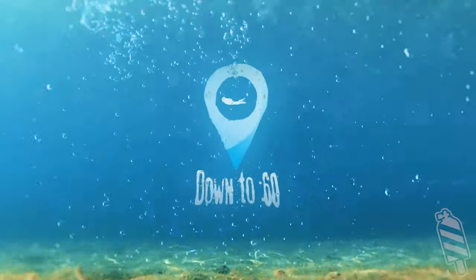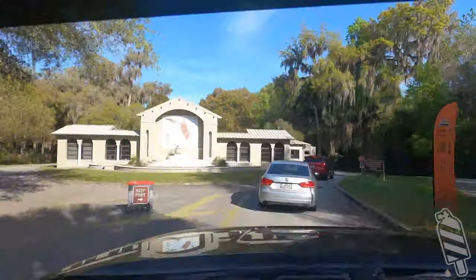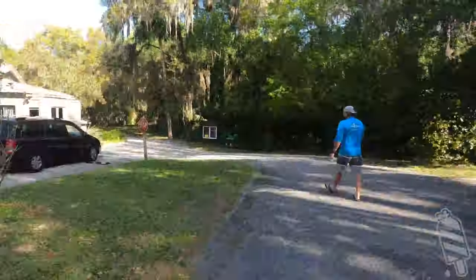Welcome back, this is Down to 60. Let's get to our review of De Leon Springs State Park. $6 per car gets you in year-round, but there's a catch.